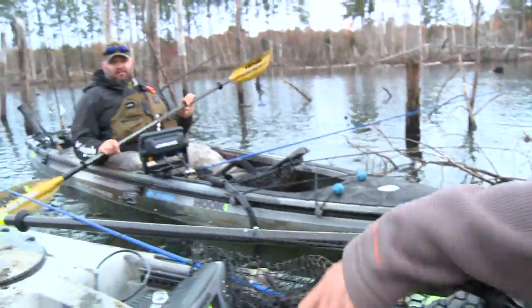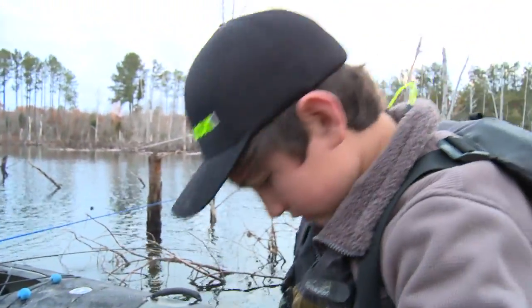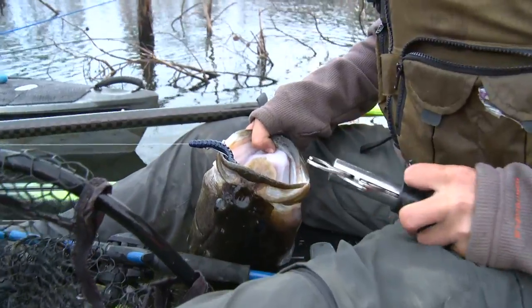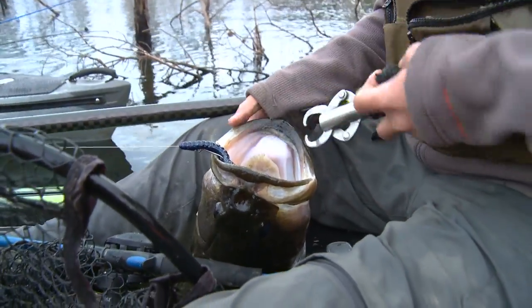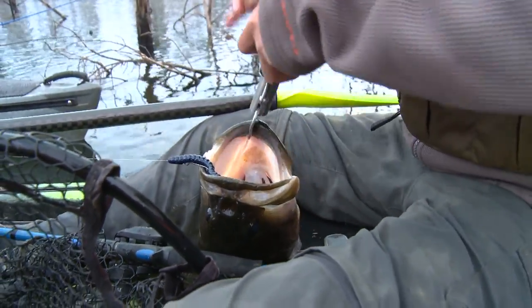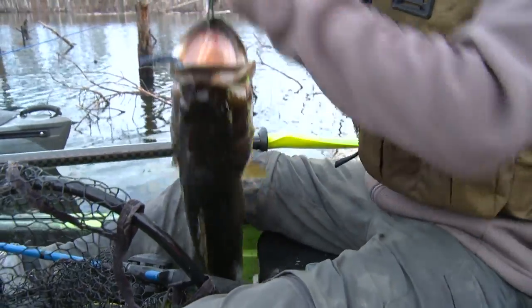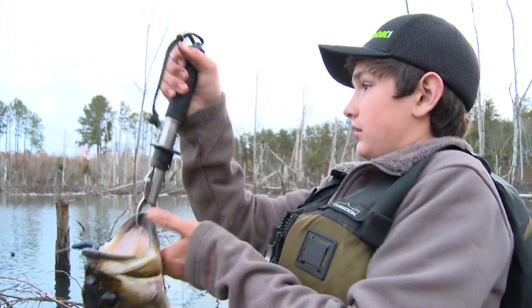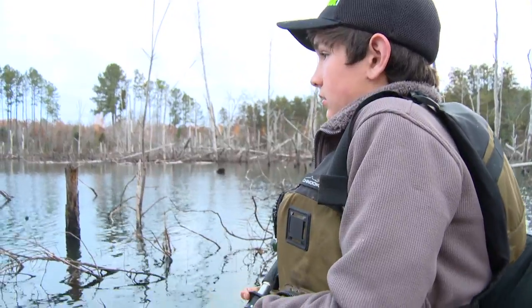What do you think buddy — you got that Boga Grip? Get that on her lip, let's find out what she weighs and get her back in the water. We hear him yell, I look back over my shoulder and see a kayak going through the woods with a little kid sitting on top of it, yelling 'Booyah!' and 'Heck yeah!' Is that your personal best?